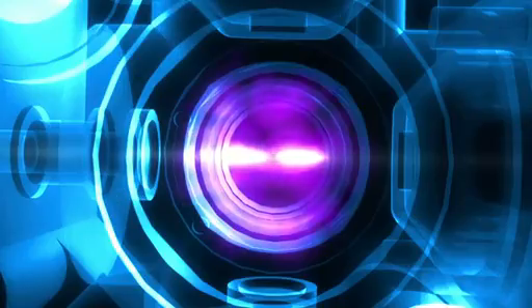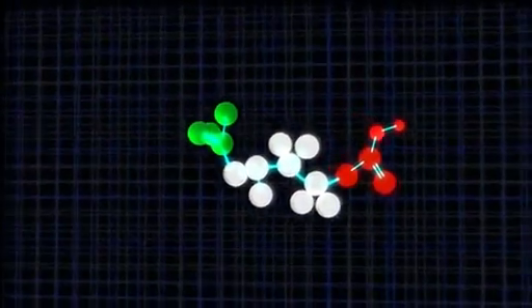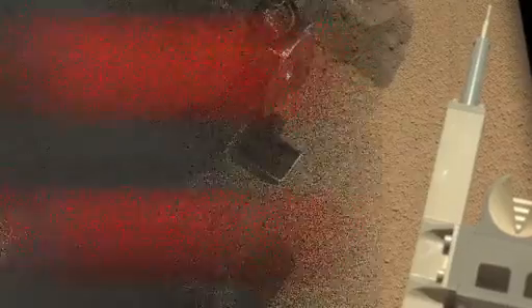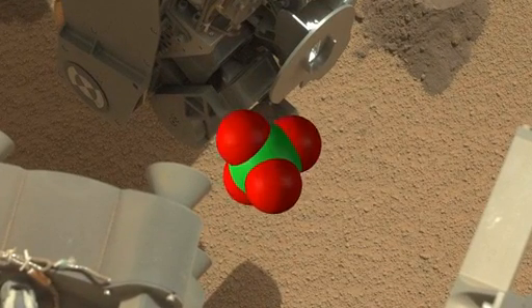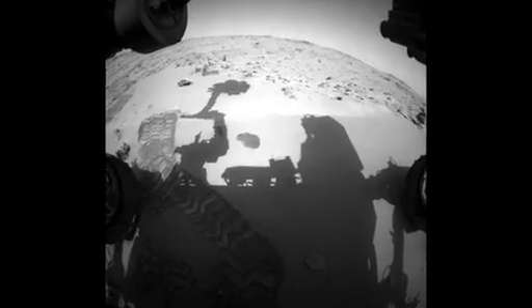SAM heated up the soil in an oven and measured various gases released as the soil components broke down, such as water, carbon dioxide, oxygen, and sulfur. Not surprisingly, the results show a composition that is typical of Mars soils studied at other sites, with perhaps some very simple carbon-containing molecules and perchlorate salts. We haven't yet seen any complex organic molecules, but sand isn't the best place to look.